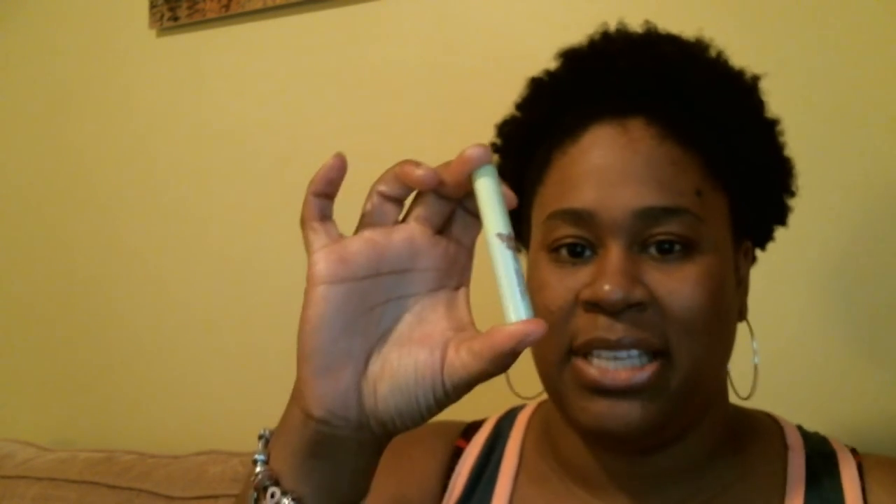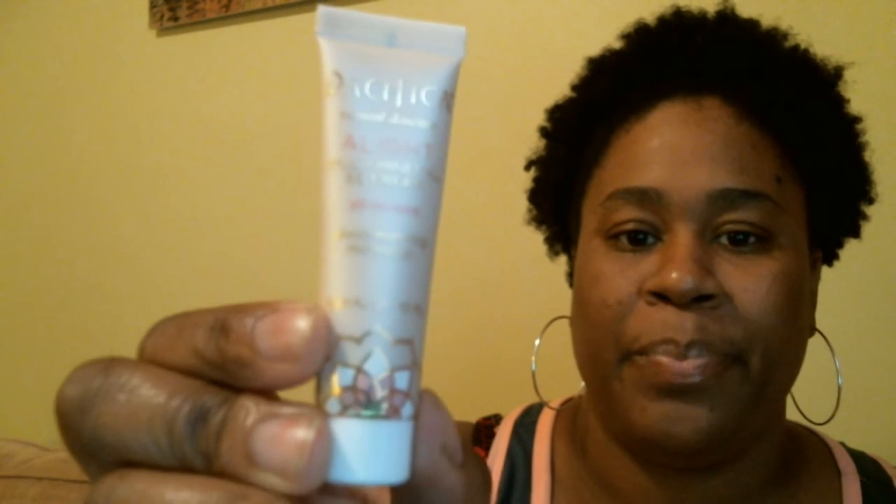That's everything in my August ipsy bag. Nothing in here I'm really excited about — maybe the Urban Decay lipstick sample, but that's about it. Quick recap: we got the mascara from Pixie, the Urban Decay lipstick in shade 69 — there is no color showing — and I also got the BB cream by Pacifica. It says color matching so let me try that real quick.